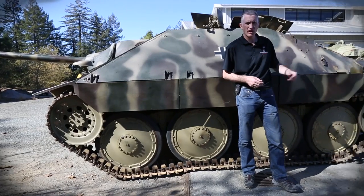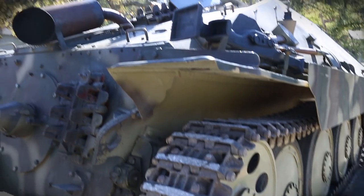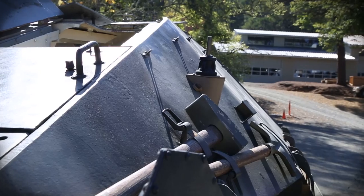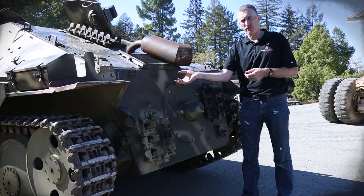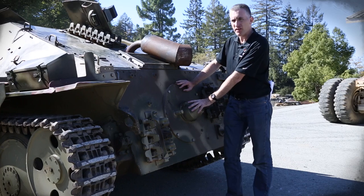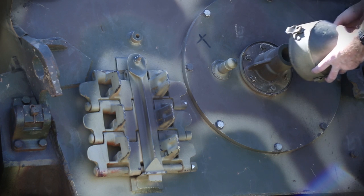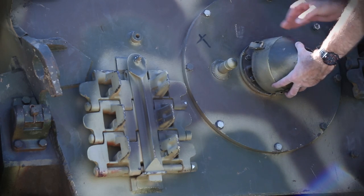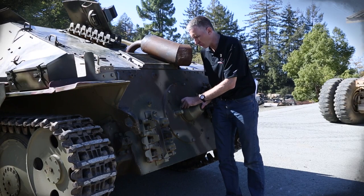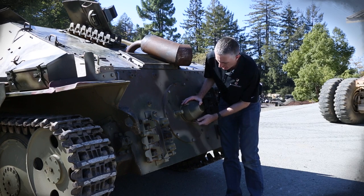Going around to the back, it's very heavily sloped. Single exhaust pipe with a flame hider — the earlier versions actually had the exhaust come down with a muffler mounted horizontally. There's also a simple cover for a pass-through for the hand starter — it's a hand crank. A lot of the German engines of the time, it was actually in the manual that the electrical starter was only to be used in an emergency, and the preferred method of starting was the hand crank.